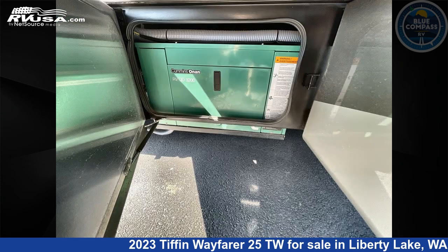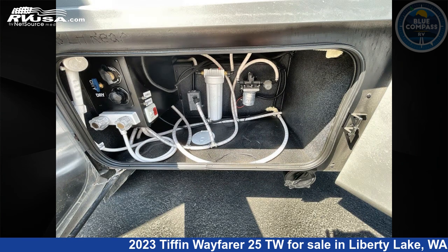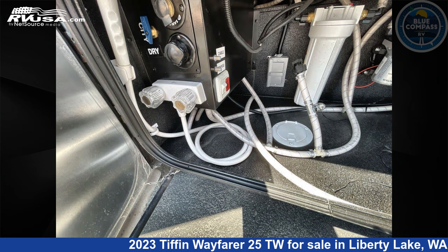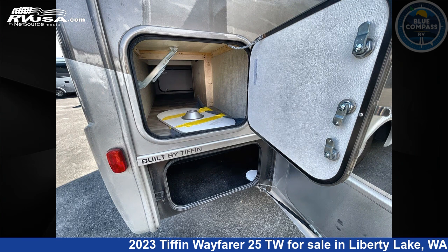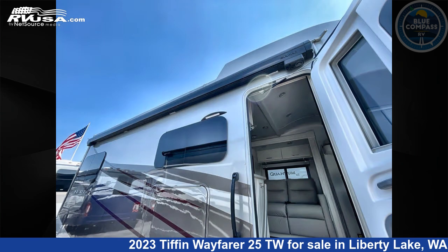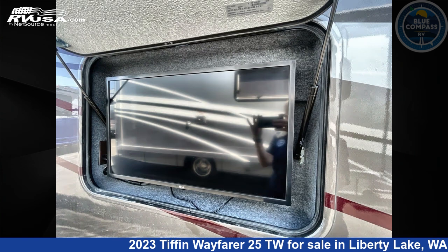This 2023 Tiffin Wayfarer 25TW is built on a Mercedes-Benz 3500 chassis. Remember, this is an AI-generated video of one of thousands of classified listings on RVUSA.com. If you're interested in this unit, visit the link in the video description to view more photos and the current price, or reach out to the seller.